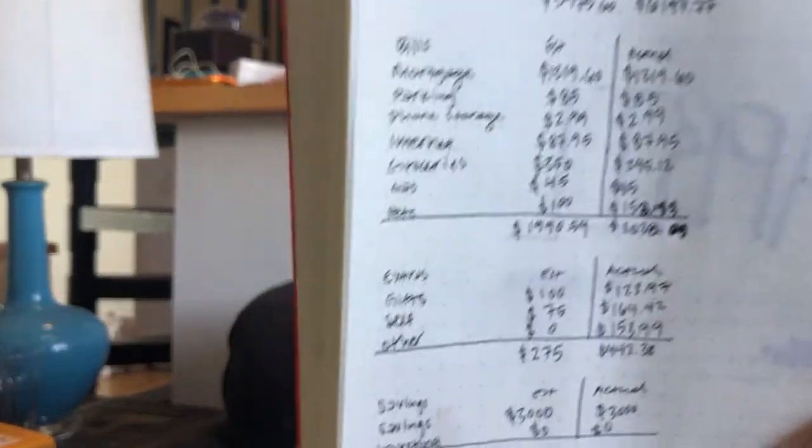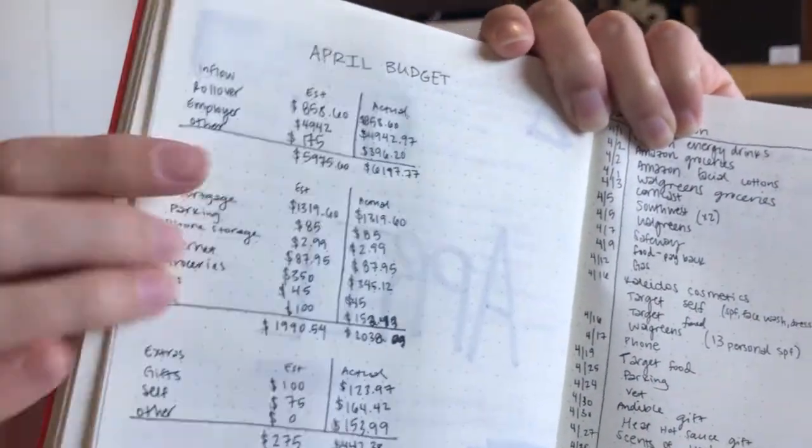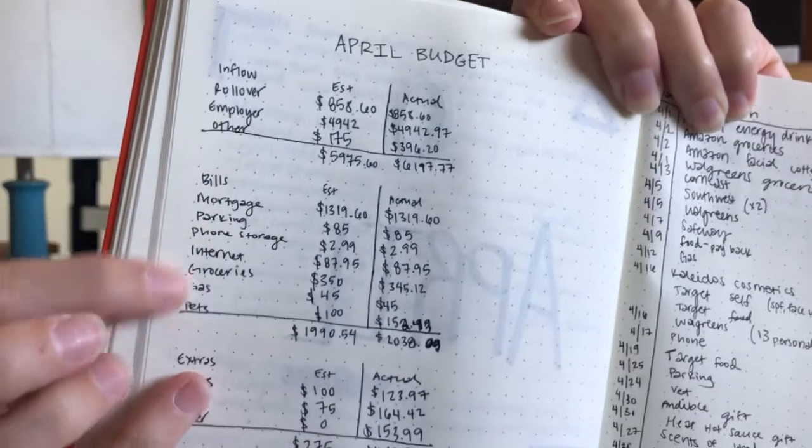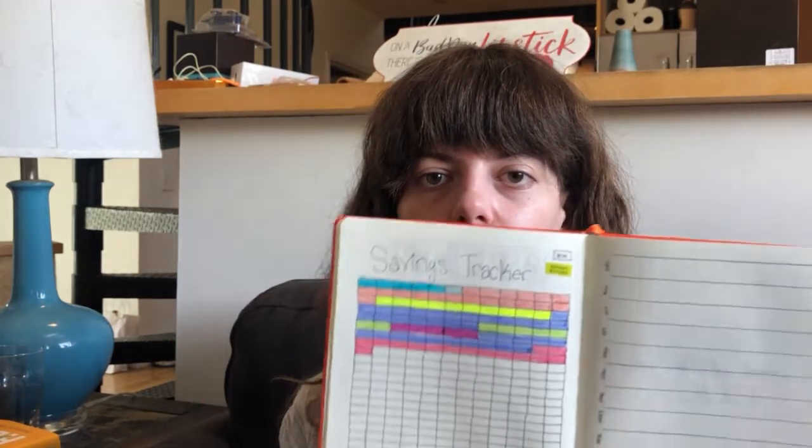So I'll just hold this up so you can see the different categories — the inflow area, the bills, my extras, my saving and investing, and my rollover. Overall not the worst month. I am still on track on my savings goals, so I'll go ahead and show you my savings tracker for the year so far, which is doing great. Each box is $100, and I am pretty proud of that.